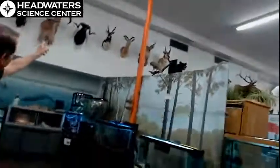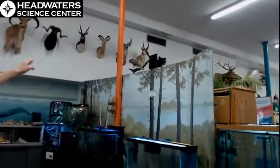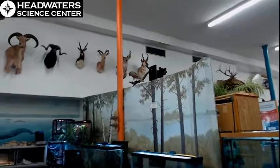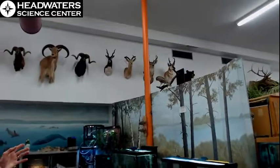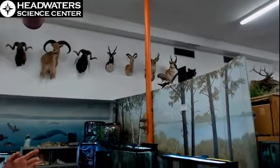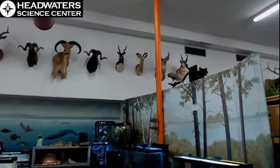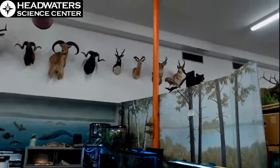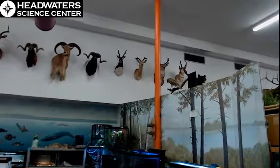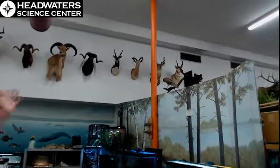The next one, between the hybrid sheep and the other impala, is a blackbuck. Now those are native to India, so I'm pretty sure that one came from a game farm. They're beautiful animals — look at those spiral horns and that wonderful facial pattern. They're native to India, Pakistan, maybe Afghanistan — that part of the world.